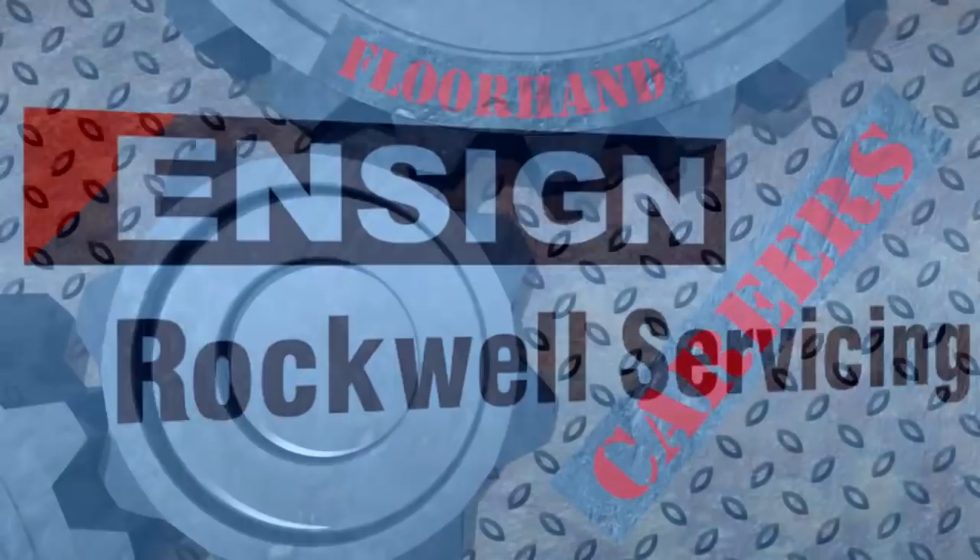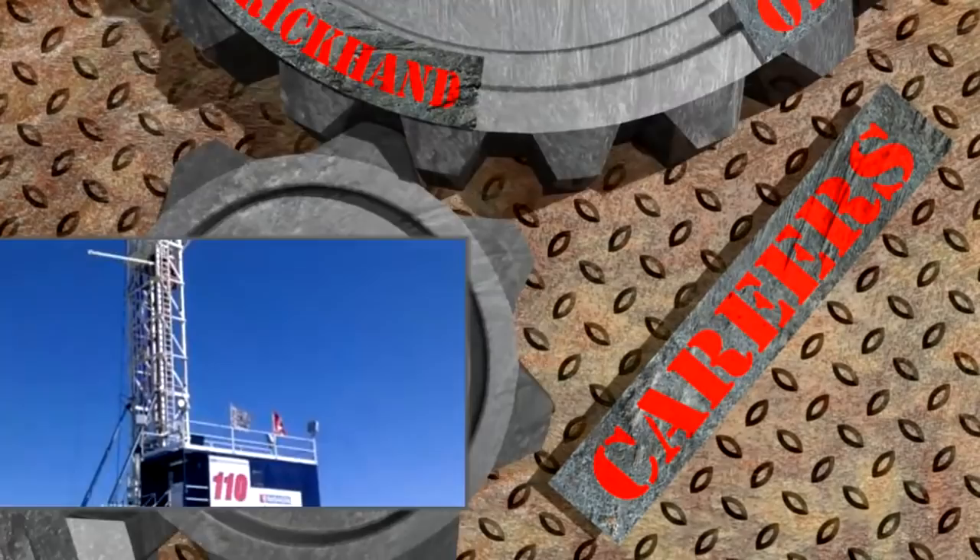Welcome to Rockwell Servicing, a division of Ensign Energy Services. With headquarters in Calgary, Alberta, Ensign is an industry leader in the delivery of oilfield services.